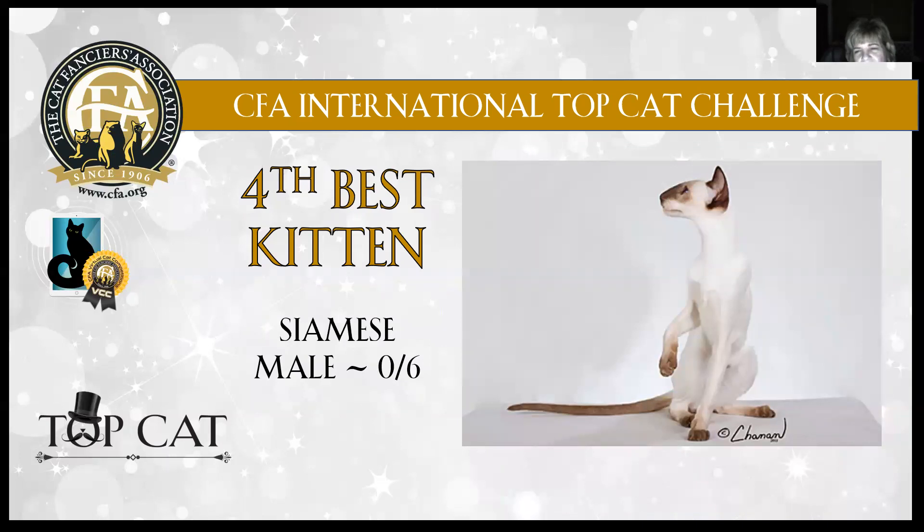4th best — Siamese male, six months old, chocolate. Look at that profile — absolutely perfect profile shot. Chin-to-nose line. Gorgeous point color. Those long legs. That long, whippy tail. The photographer just captured the essence of the Siamese beautifully in this photograph. There were also front-on shots showing the beautiful ear set. This Siamese male is 4th best kitten in show.